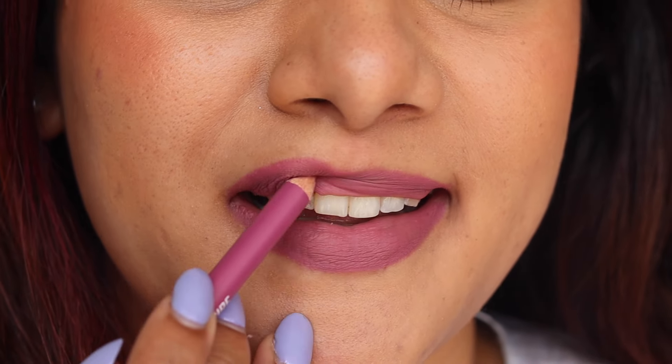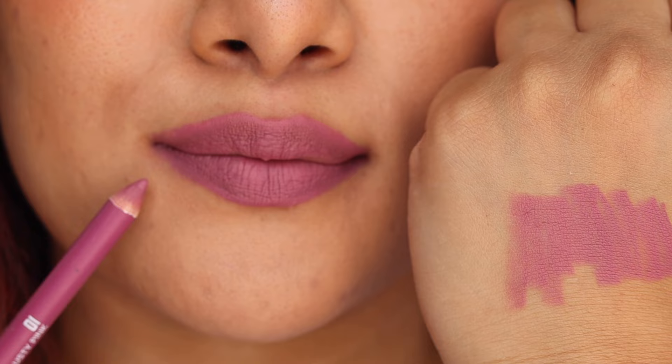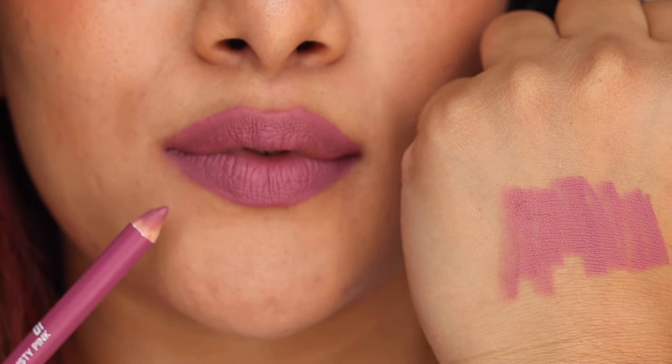The first lip liner shade is 01 Lusty Pink — it's a beautiful lilac shade. It's perfect to be worn with any nude lipstick, pink lipsticks, or browns. Lip liners are something you can mix and match to create a lip color of your own. This particular lilac shade can also be worn on its own, and if you choose to do so, it is smudge-proof and transfer-proof, so it will last well and make your lipstick last even longer.